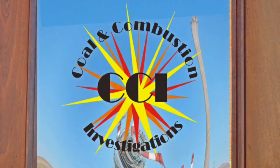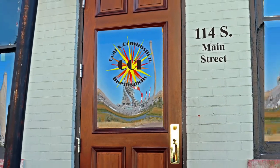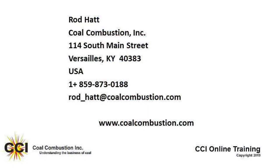Make sure you drop off that invoice. And there you have it — another episode in Coal Combustion Investigators. For years, Coal Combustion has been helping coal plants and coal mines understand the business of coal. We offer consulting and training services worldwide. Please visit our website at www.coalcombustion.com for links to papers, presentations, and more videos.